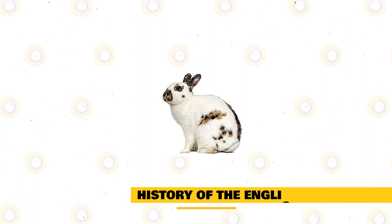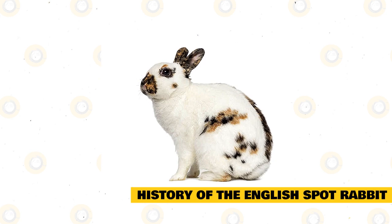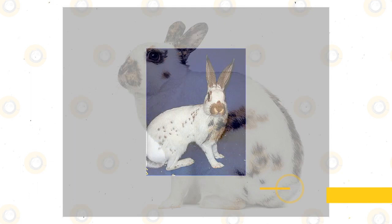History of the English Spot Rabbit. These rabbits were originally developed to be show rabbits. This was very rare at the time they were made, when rabbits were mostly only bred for meat rather than for show. The English Spot pattern is caused by a broken gene, but there are a couple of rules when it comes to showing this rabbit. As a result, they can be very difficult to raise as show-quality rabbits.